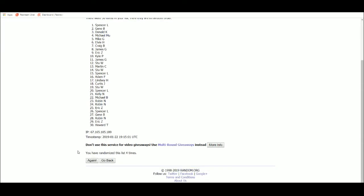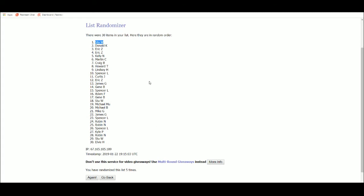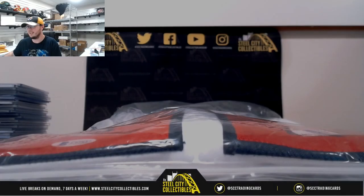And the winner is Stu W. So Stu takes the Juan Soto jersey. Alright, and that's going to do it. Thank you all for joining the break. I love that product — it's cheap and really good with a lot of good hits. Carlton, Ripken, Robinson, McCutcheon, Sabathia — a lot of good hits in that case. Alright guys, that's going to do it, I'm going to upload that video to YouTube.